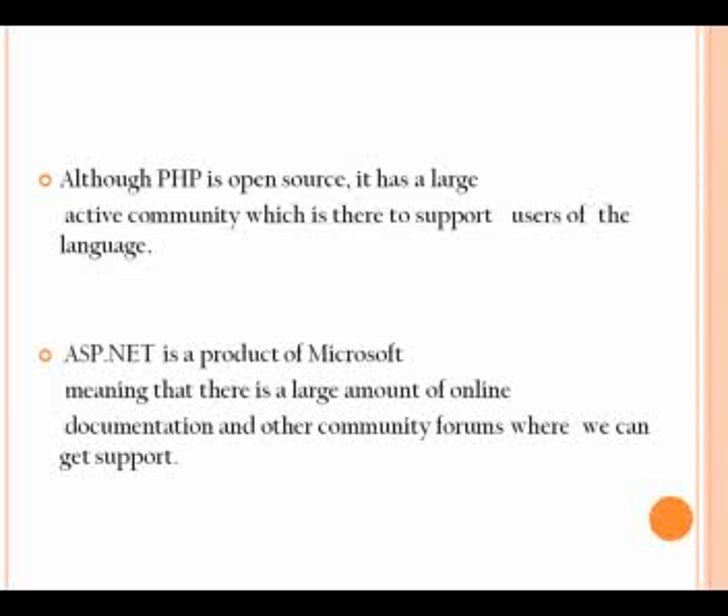Although the similarities between ASP and PHP are much closer than a comparison of either to ASP.NET, we will include ASP.NET in the lineup as it is often confused with ASP and is intended to completely replace it.